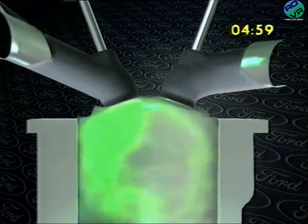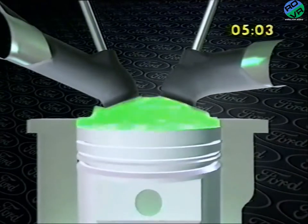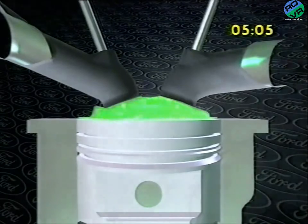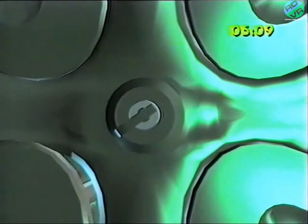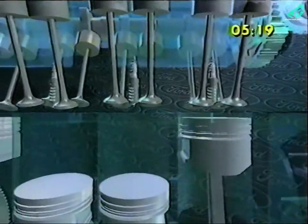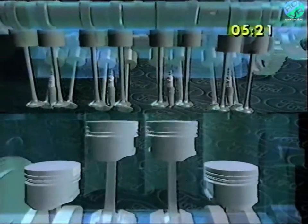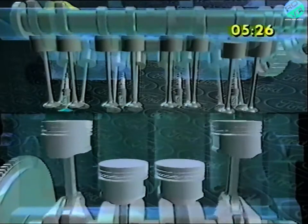The pent-roof combustion chamber has been designed to minimize crevices, leaving all the mixture readily accessible to the ignition flame. From the spark plug's position at the center of the chamber, the flame front propagates rapidly through the turbulent mixture. The fast burn rate adds further to the outstanding stability and efficiency of combustion. Platinum-coated spark plug tips provide faultless ignition throughout extended service intervals.